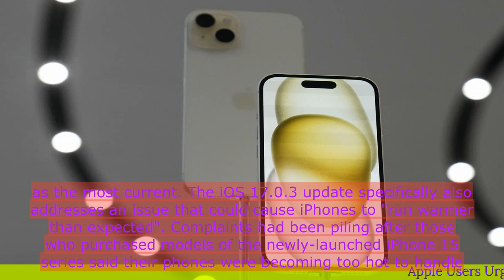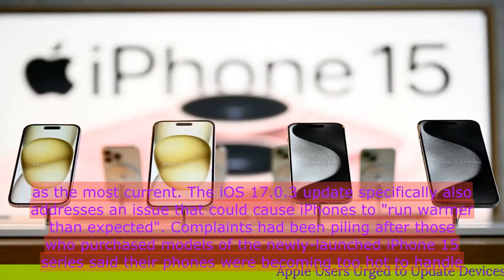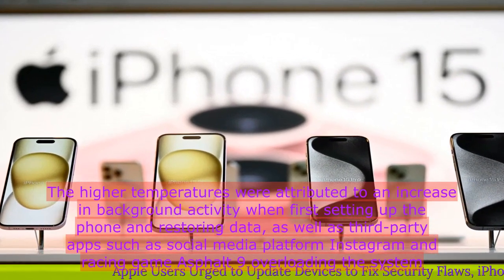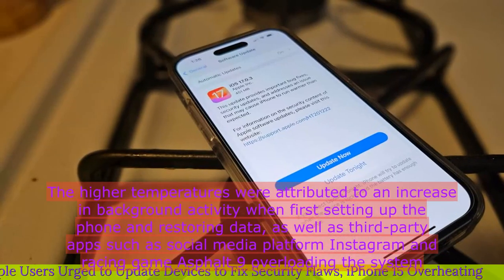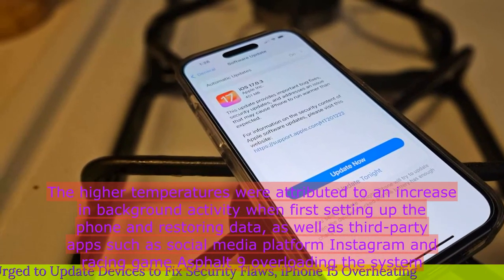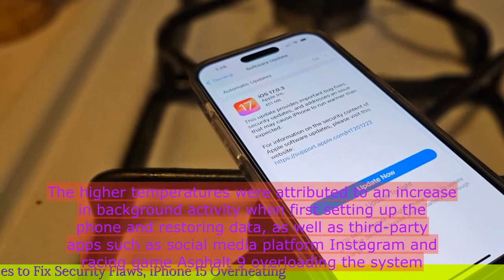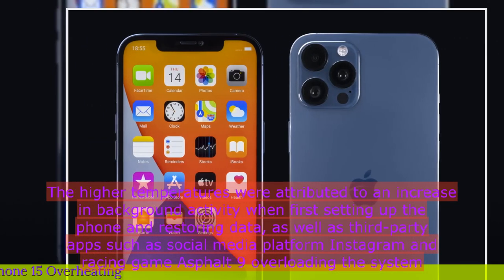Complaints had been piling up after those who purchased models of the newly launched iPhone 15 series said their phones were becoming too hot to handle. The higher temperatures were attributed to an increase in background activity when first setting up the phone and restoring data, as well as third-party apps such as Instagram and Asphalt 9 overloading the system.